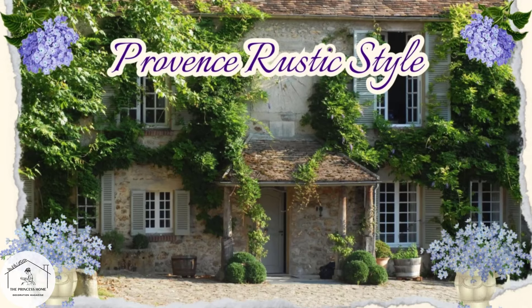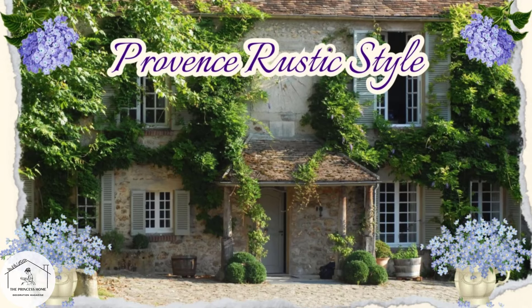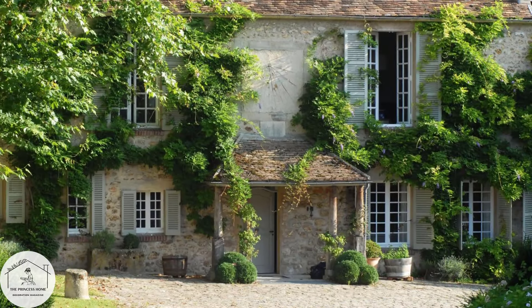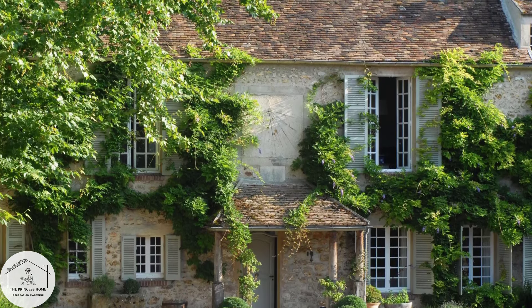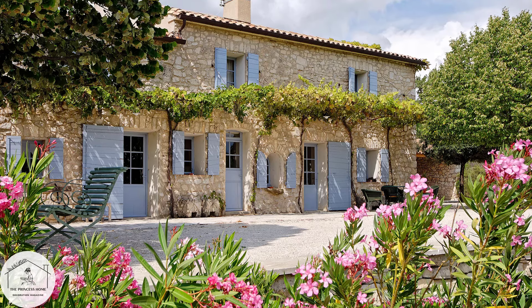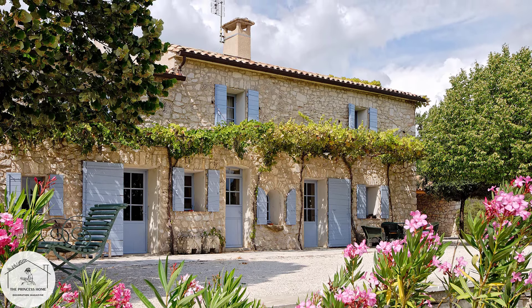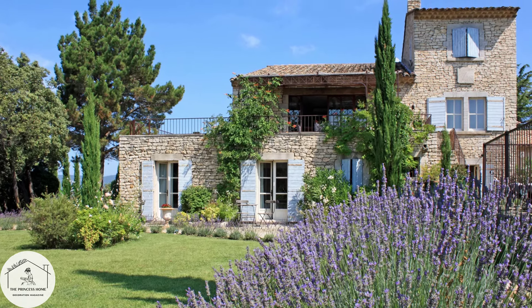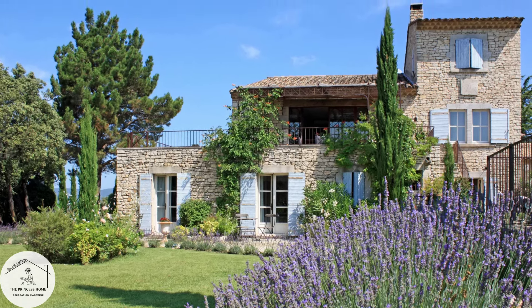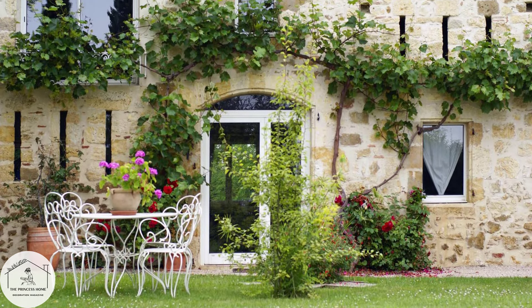Provence rustic style is inspired by the French countryside. It draws inspiration from the picturesque countryside of Provence in the south of France, reflecting the rustic charm and natural beauty of the region's landscapes — from rolling vineyards and lavender fields to weathered stone farmhouses and quaint villages.